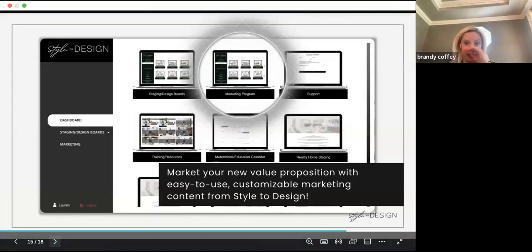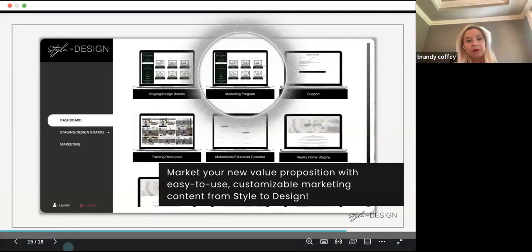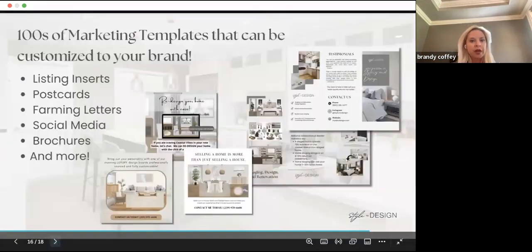This is what the backend looks like. We do have a website where consumers can even preview some of these design boards — it's a lead-capturing system for people who haven't been able to sell their home or are thinking of selling, and we want to add a different value proposition. There's also a marketing program — Style to Design will actually create some of your social media collateral and repurpose that content to get leads.